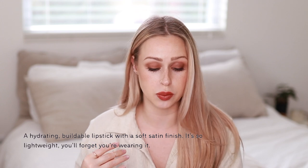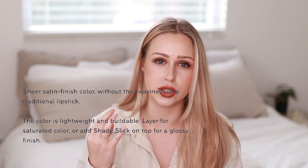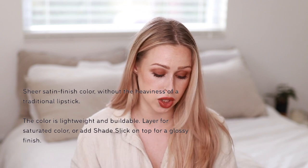Let's look at what they say about the lipstick. This is called the Signature Lip and it's a new product. It is a lightweight, hydrating, buildable lipstick with a soft satin finish — it's so lightweight you'll forget you're wearing it. They have eight shades in total, ranging from warm neutral to classic pink to neutral pink to soft red-orange to berry brown to brick red, which is what I have, to soft berry, and to a deep brown. It's sheer but buildable, and you can add gloss on top for a glossy finish.